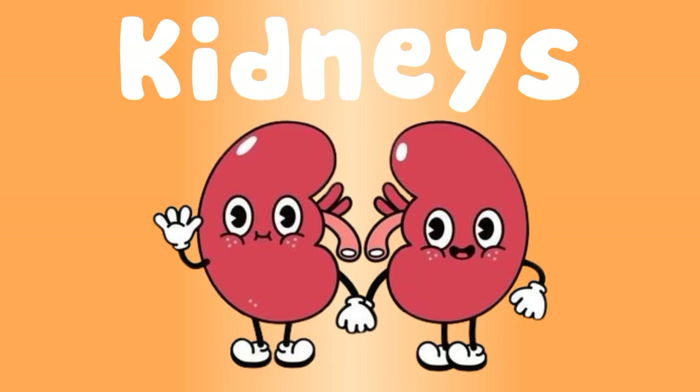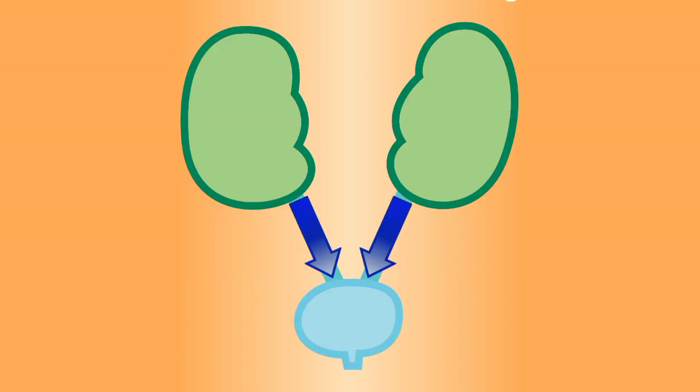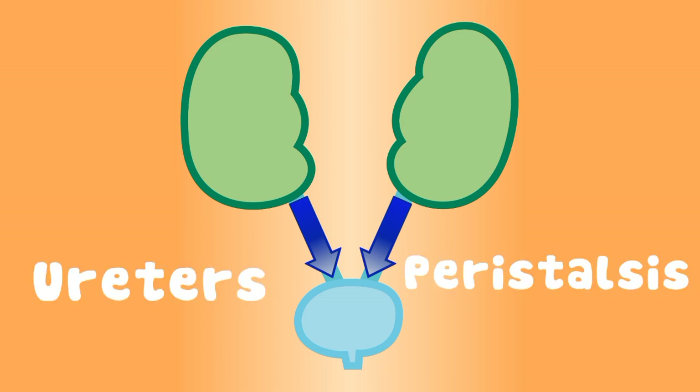Your kidneys filter all the blood in your body. If you want to learn more, watch my video on kidneys. When water waste separates from the kidneys, it will exit. Your ureters start the process of peristalsis, which moves the urine to where it should be stored.